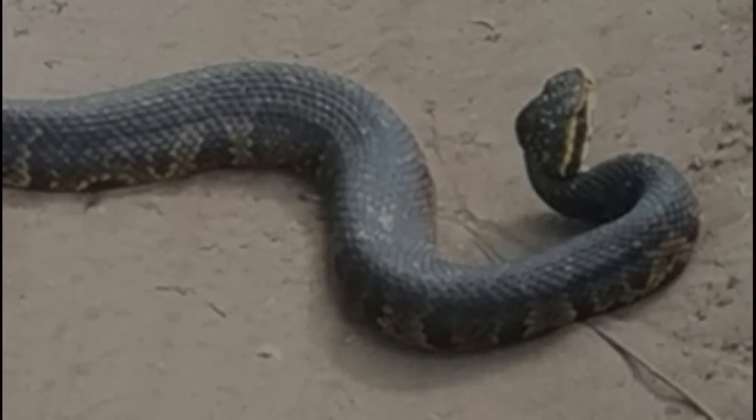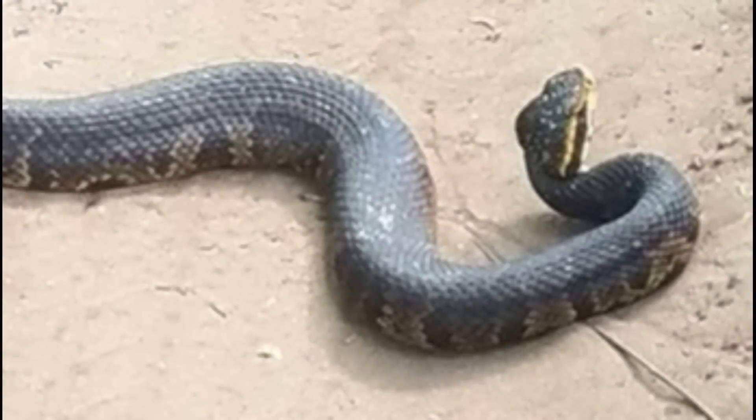One important thing I want to note here is that many, many times — I would say 90 percent of the time — when people tell me they've seen a cottonmouth or they have a cottonmouth in a bucket or something like that, it's not a cottonmouth. The most common species mistaken for a cottonmouth is the banded water snake, so I'm going to talk about the little differences between those two species.